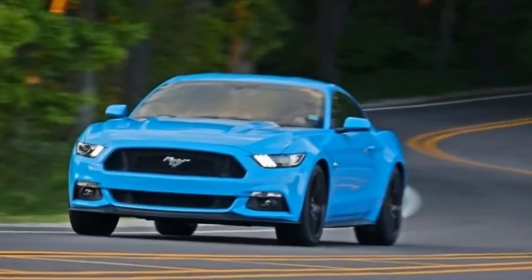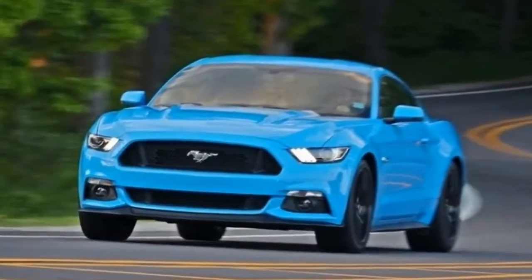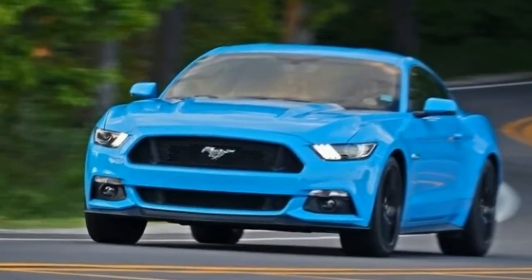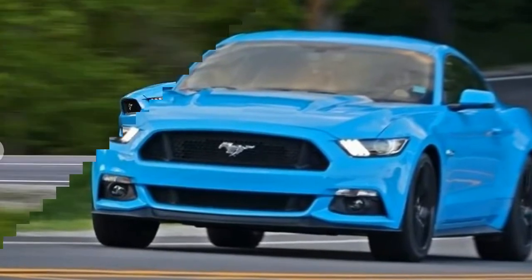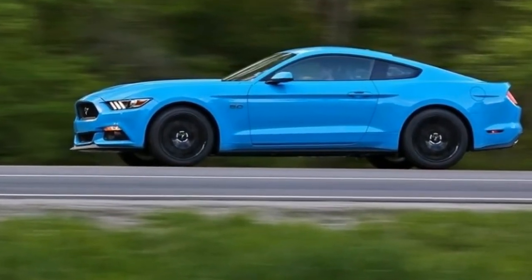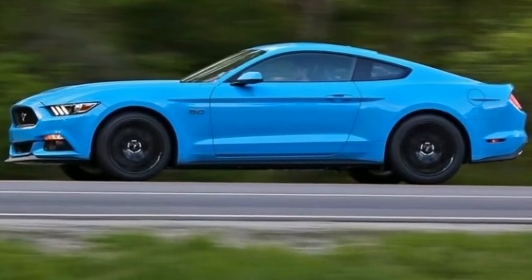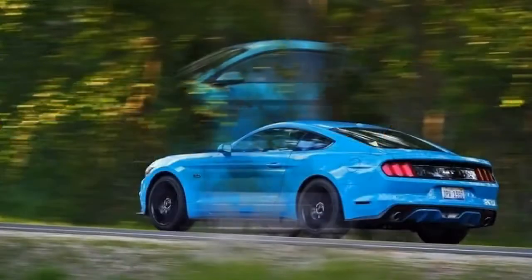2017 Ford Mustang GT 5.0 6MT. The Ford Mustang's face is familiar here at the Car and Driver office. We just wrapped up a 40,000-mile long-term relationship with the 2016 5.0-liter GT, and for the most part, it was a hit.